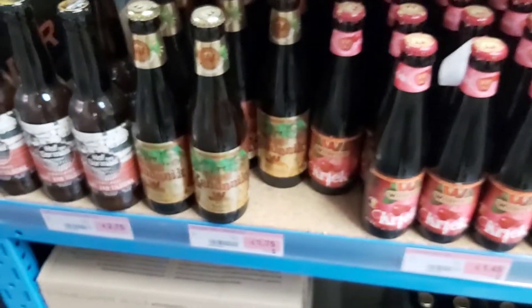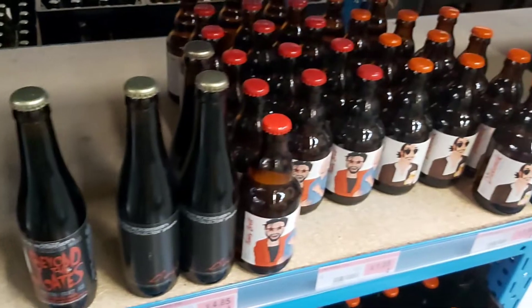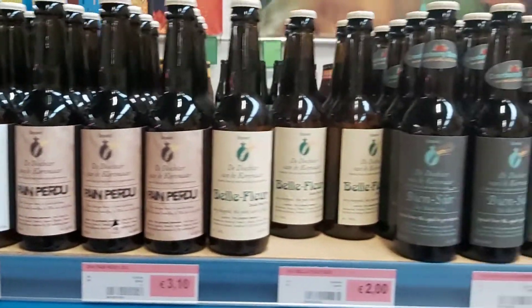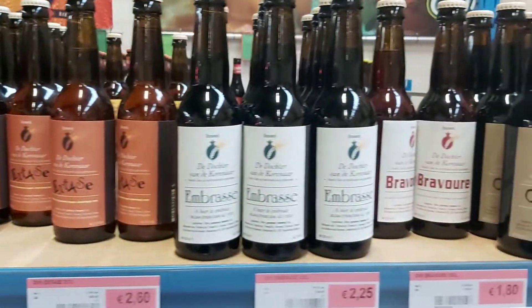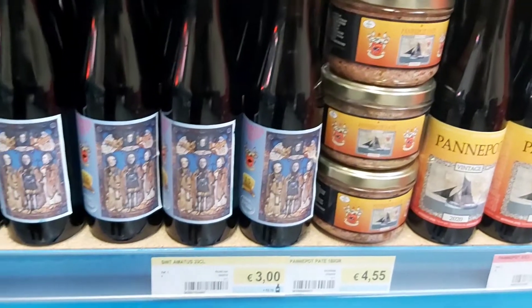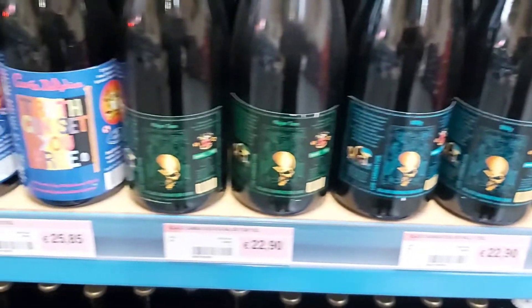This was a section I hadn't covered in my last video — my first video actually. So here we are. Here we have Dochter van de Korenaar. And now they are standing here. De Struise Brewers — they also have some Pannepot paté, some paté to put on your sandwich or your bread. That's new.